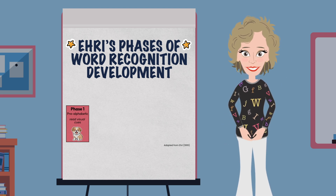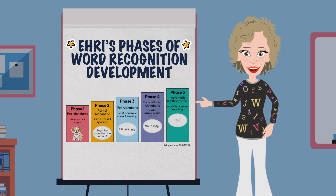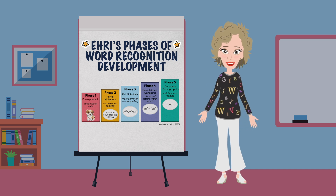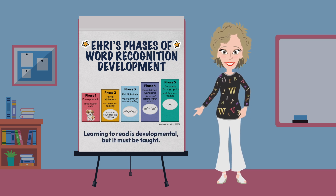They then move through the phases: partial alphabetic, full alphabetic, consolidated alphabetic, and automatic — slowly learning about individual letters and sounds, then chunks of sounds, letter patterns, affixes, syllables, and how to use these parts to pronounce unknown words at various levels of complexity, and eventually to pull on these skills quickly and effortlessly. A key concept to hold on to: learning to read is developmental, but it is not innate. All the skills within these phases must be taught with intent and purpose by a very knowledgeable teacher.